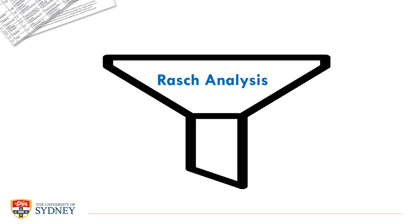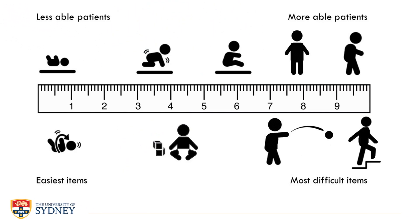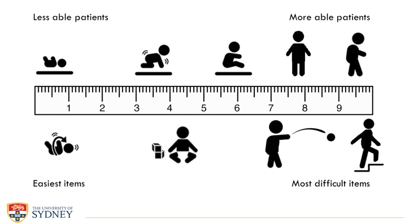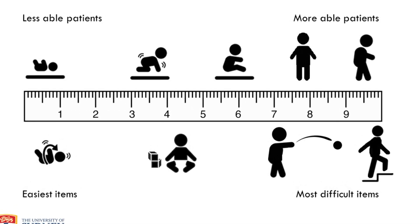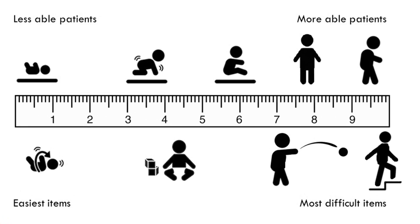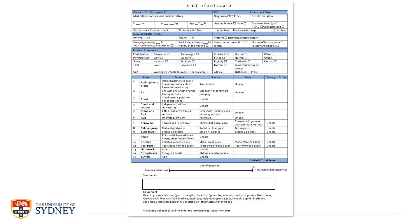We did a series of validation studies to refine the preliminary 31-item CMT Infant Scale. One of the procedures we used was RASCH analysis, a relatively new statistical method. RASCH allowed us to use assessment data from 128 infants, where we systematically assessed each item to reduce the pool and create a linear interval scale, whereby only the most able patients can achieve the best scores on the most difficult items. This resulted in a psychometrically robust 15-item outcome measure with excellent intra- and inter-rater reliability.